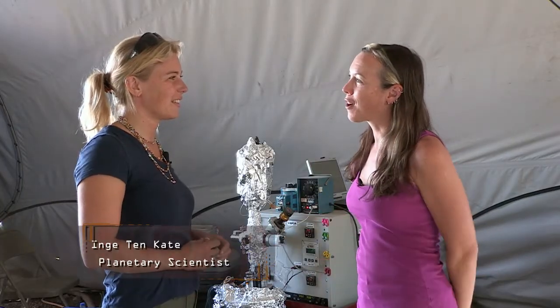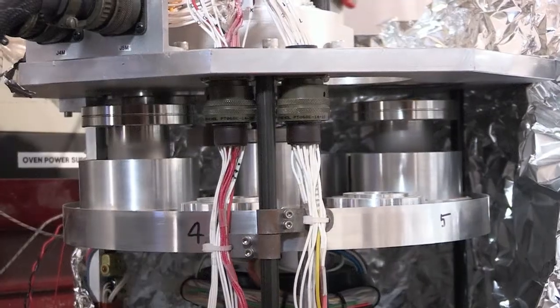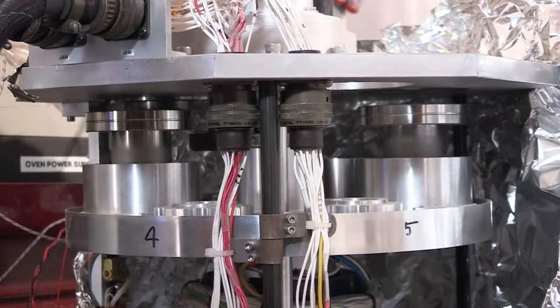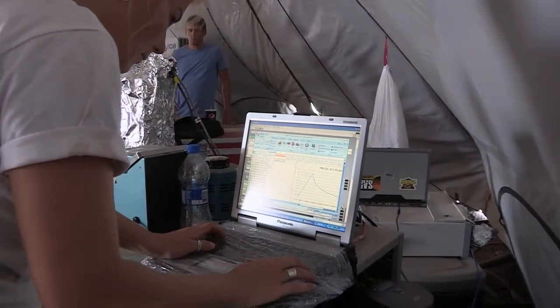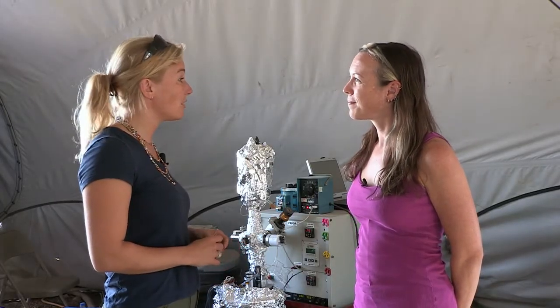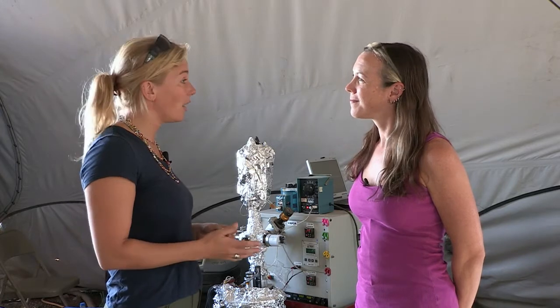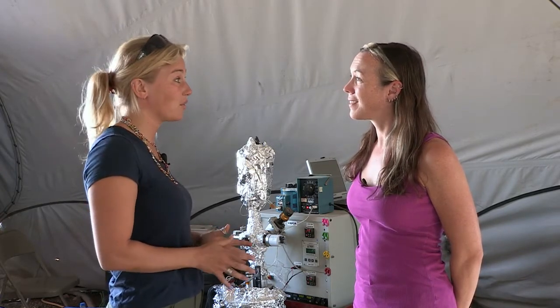Inga, how are the tests going so far? Tests are going great. We had a couple of glitches in the beginning, but actually the second day everything was up and running, and we've been running a lot of samples. We're primarily focusing on the science and not on how the instrument is operating. We have a pretty good characterization of the field test by now, and we're in line with the data that they collect in GeoLab, so I think we're doing a great job and everything's working fine.